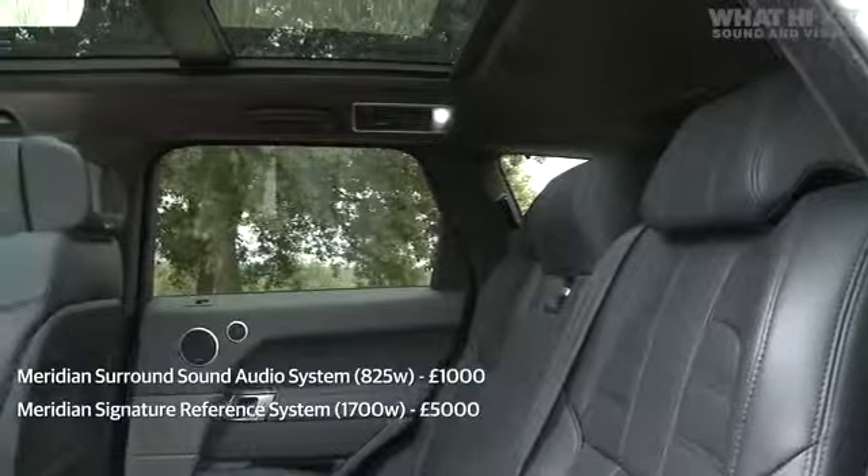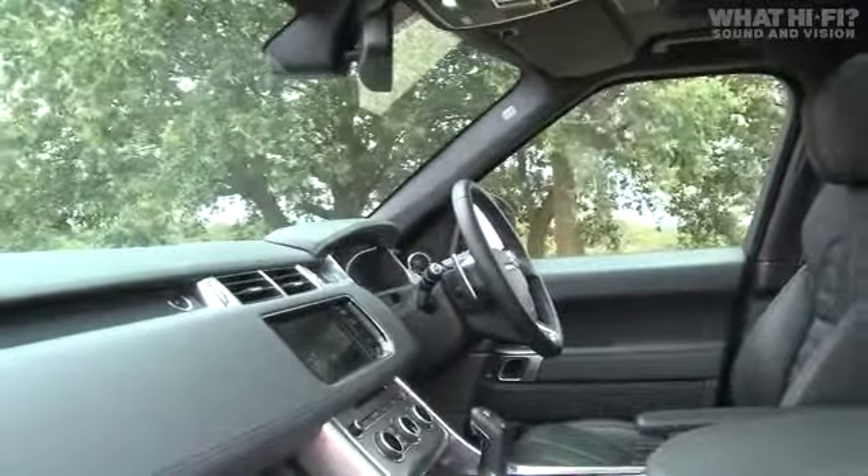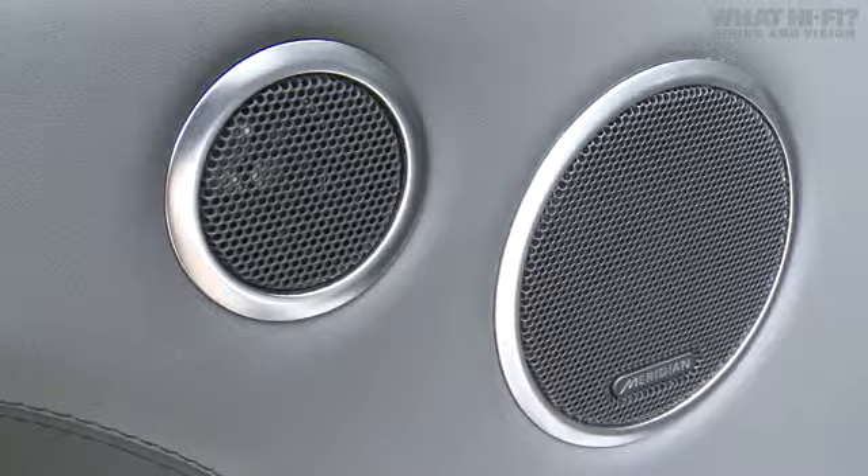But in this car we've got the optional Reference Signature System. That comes with a power hike to 1700 watts, includes improved speaker materials, and you get four additional channels, taking the total number of speakers up to 23.